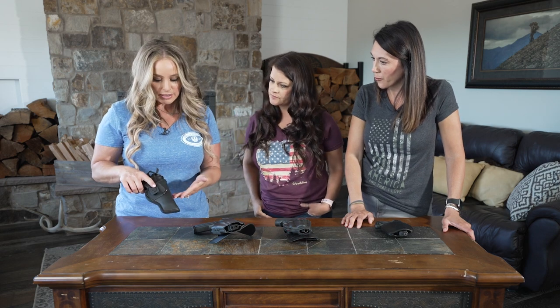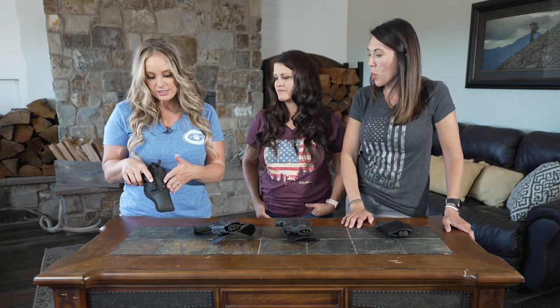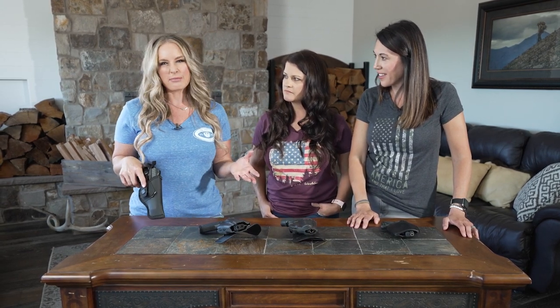Another nice thing about this holster is it accommodates several barrel lengths, so you're not stuck ordering a specific Kydex holster for each firearm. It's more universal and fits a lot more firearms, which is nice — it's more of a buy-once kind of thing. It's not always a perfect fit for everything, so you really need to do a little bit of research, but it is nice.